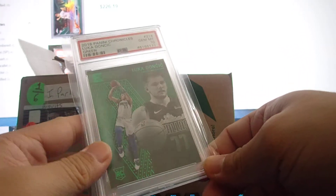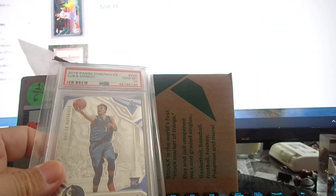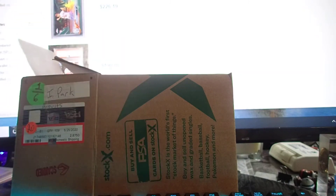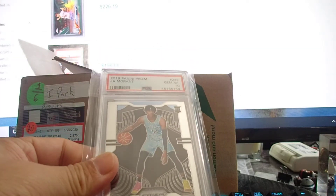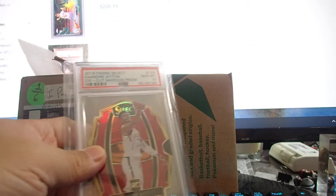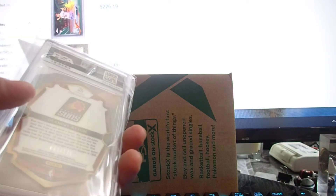Here we go — 2018 Luka Doncic Essential green, I think it's a retail exclusive. Got PSA 10. Another Luka — Phoenix Chronicles Phoenix, PSA 10. Next one is Ja Morant Prizm gem mint 10, and an '18 die-cut maroon I think numbered 3 out of 175.